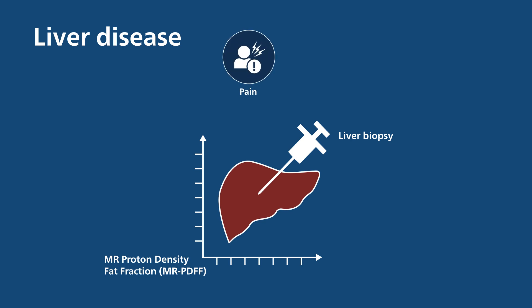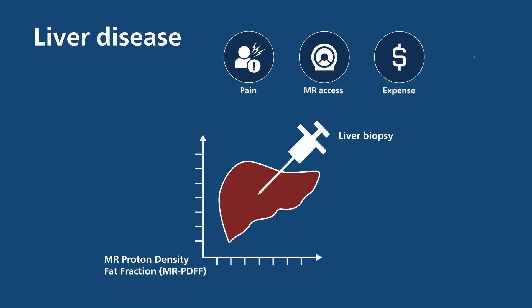But the pain of biopsy, access to MR imaging, and the expense and wait time associated with results have proven to be barriers for some patients.